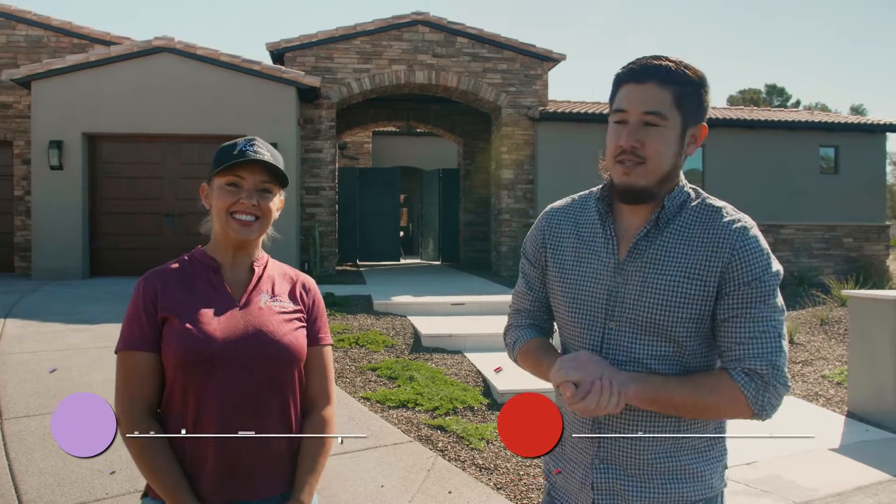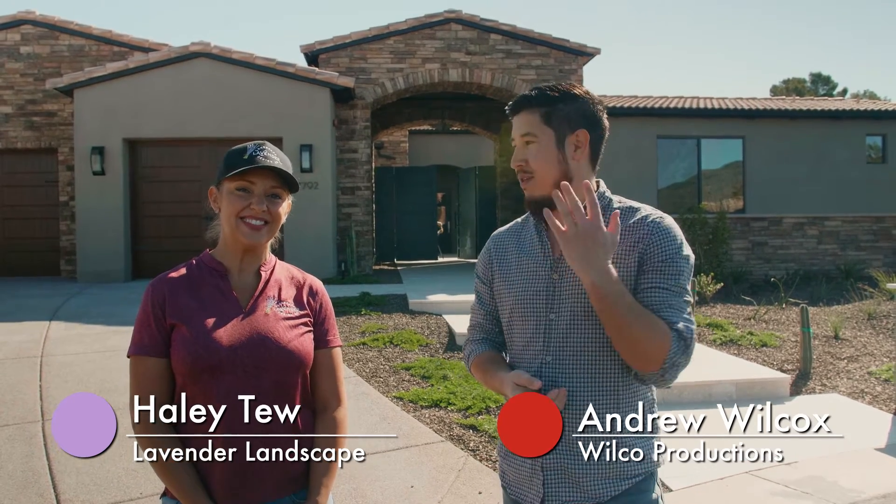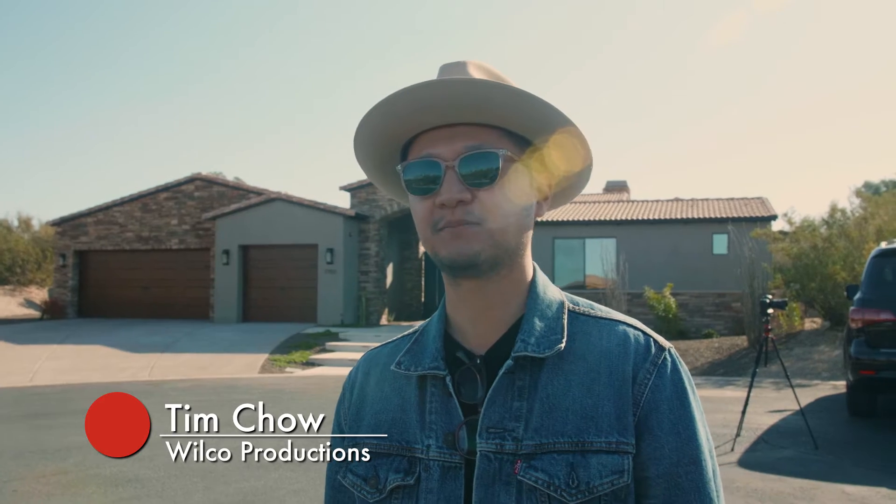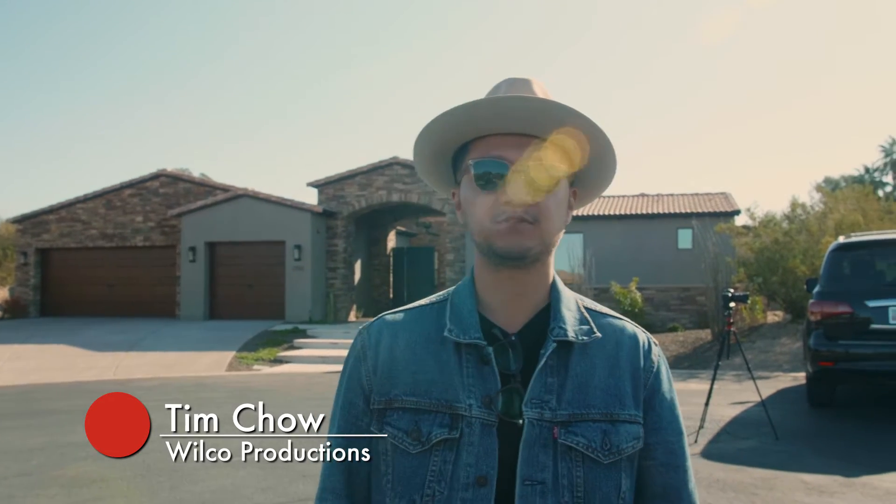Andrew here with Wilco Productions. Today is February 25th. We are in Carefree, Arizona. I'm here with the owner of Lavender Landscape Design, Haley. We are here at this gorgeous property today with Lavender Landscaping, filming some exterior video and photography.